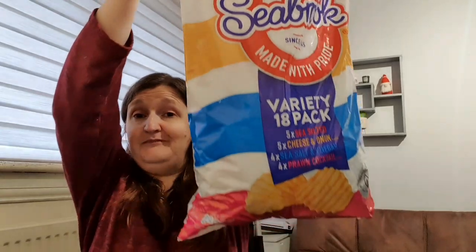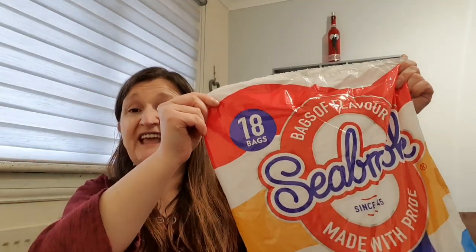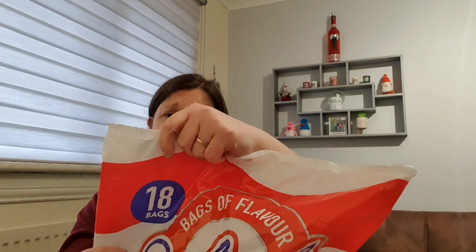Granny Annie had asked me to get some Seabrook crisps - she said plain or it really doesn't matter. I saw this massive bag in B&M - an 18-pack for £2.69. They're gluten free, cooked in sunflower oil, suitable for vegetarians and vegans. Calories: 125 for salt and vinegar, 129 for sea salt, 127 for cheese and onion, and 126 for prawn cocktail. Not bad at all.